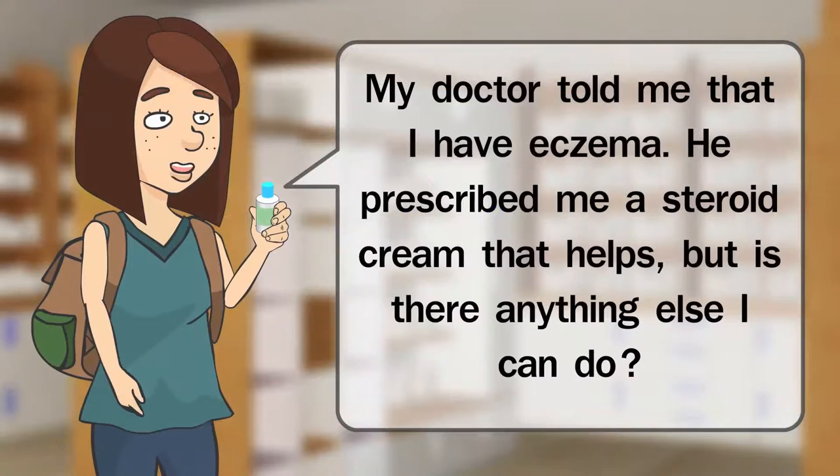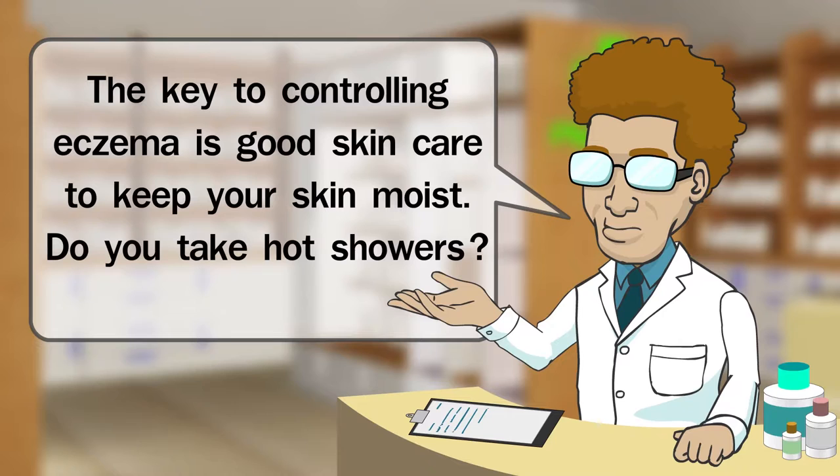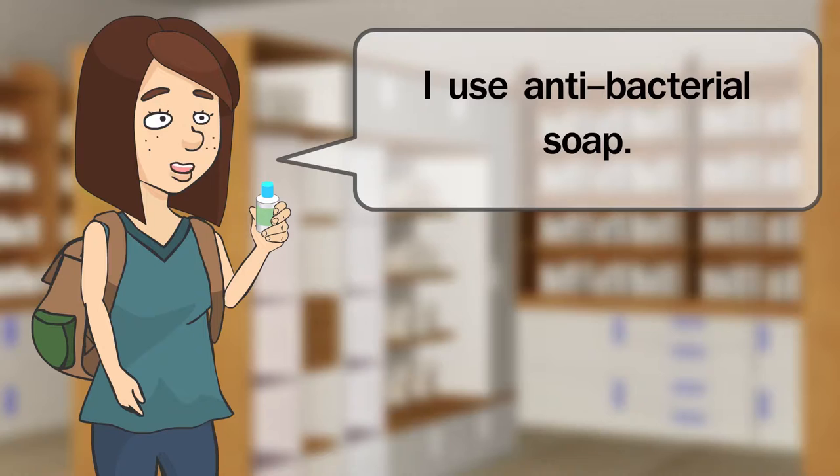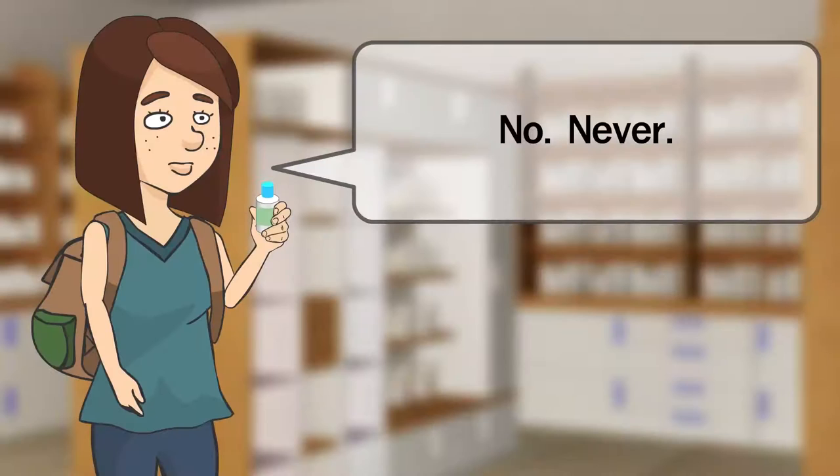My doctor told me that I have eczema. He prescribed me a steroid cream that helps. But is there anything else I can do? The key to controlling eczema is good skin care to keep your skin moist. Do you take hot showers? Yes, I usually take hot showers. What kind of soap do you use? I use anti-bacterial soap. Do you apply moisturizer after showering? No, never.